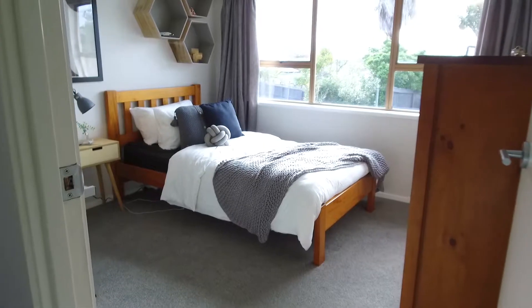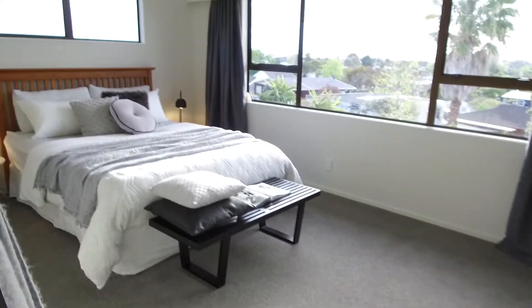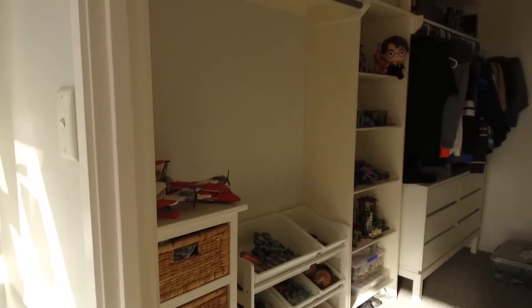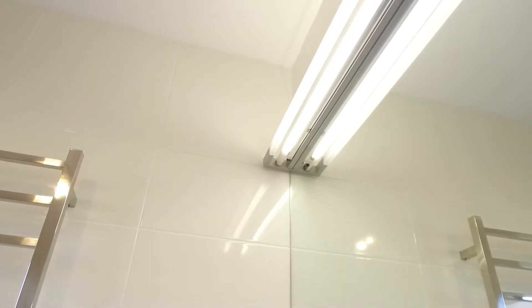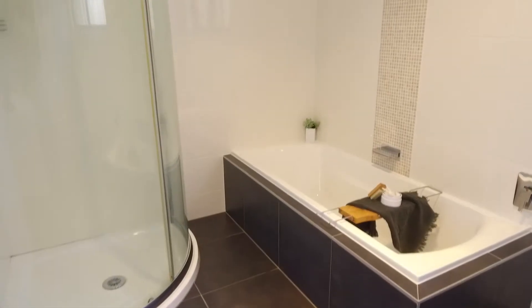It has three bedrooms split over two levels. Upstairs has the very spacious master bedroom with walk-in wardrobe. The other bedroom up here is also very spacious with its own walk-in wardrobe as well. Sharing the upstairs space is the freshly modernised family-sized bathroom complete with floor-to-wall tiling.